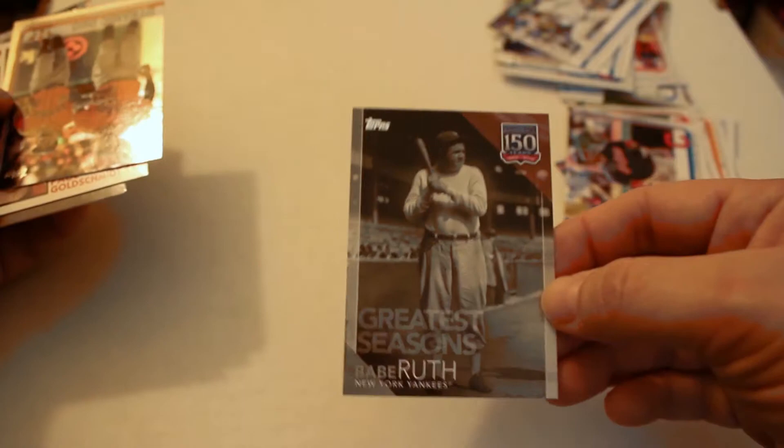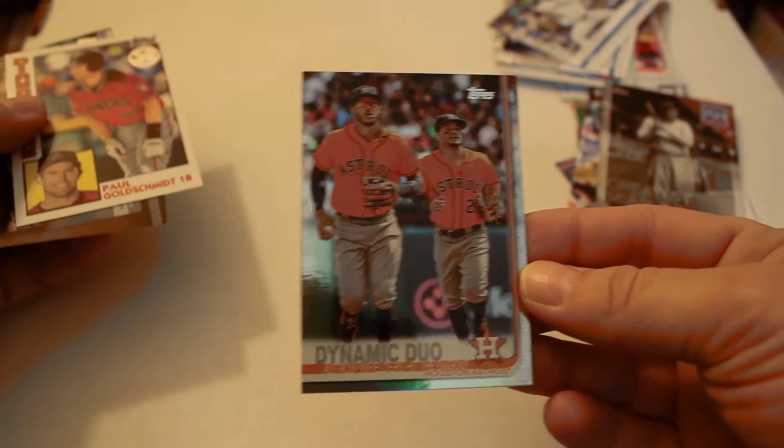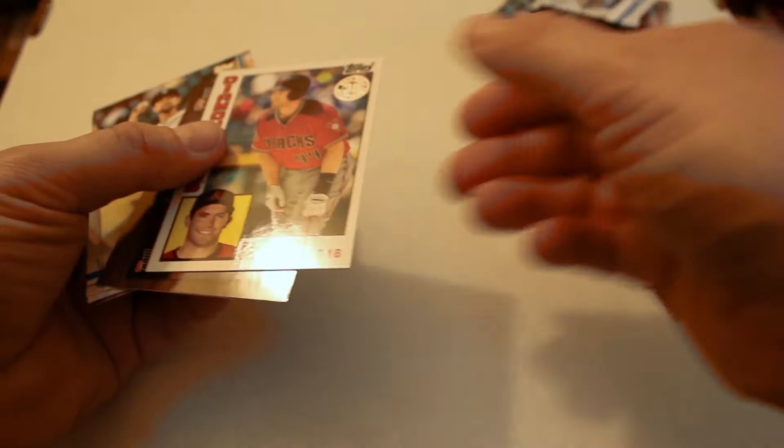Xander Bogaerts, Edwin Encarnacion, Greatest Seasons Babe Ruth, Dynamic Duo refractor card, Paul Goldschmidt 35th Anniversary, Ronald Acuna Topps Now.